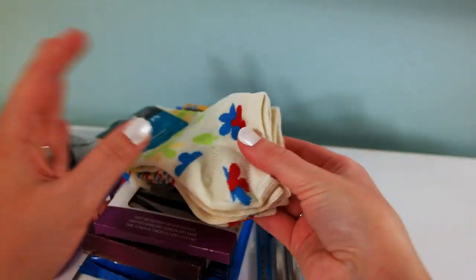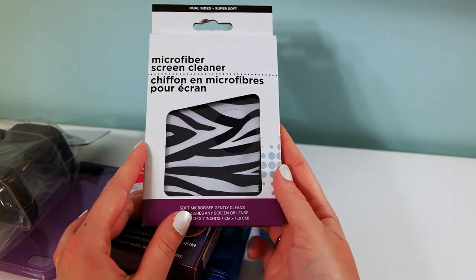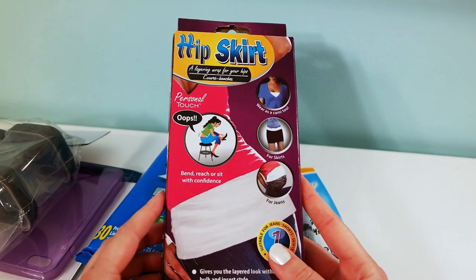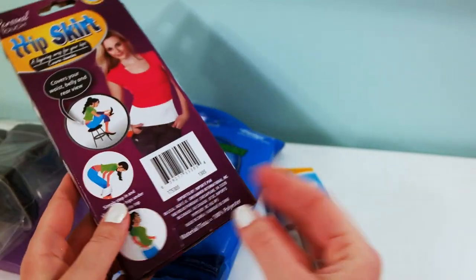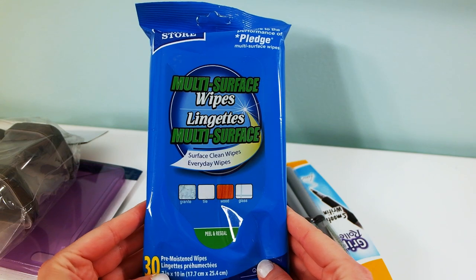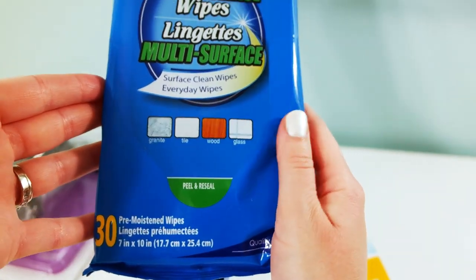Now for some miscellaneous items — I bought three pairs of socks for a dollar, which is a good deal. I also got this microfiber screen cleaner, and I'm going to try these multi-surface wipes that are good for granite, tile, wood, and glass. They're comparable to Pledge, which I love.